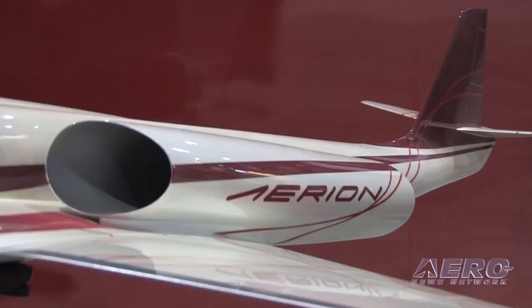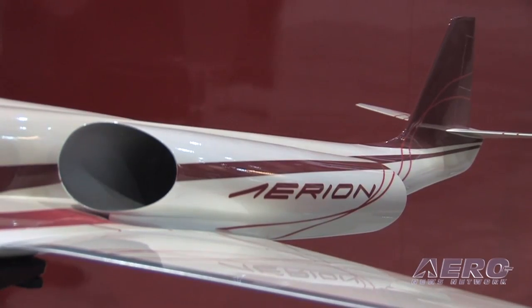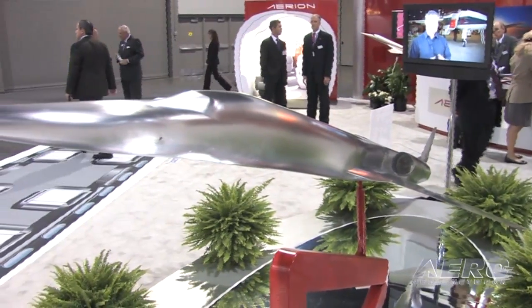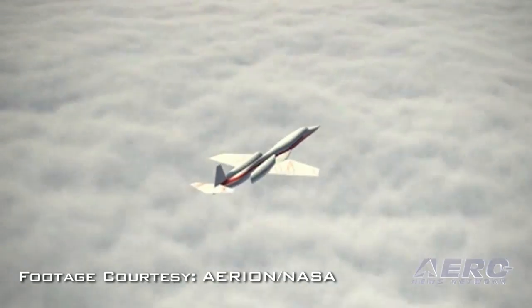When you talk about using conventional materials and it being a conventional airplane, are you looking at composite construction or a more conventional material — what's the airplane made of? The wing will be made of carbon fiber, and that's required for both stiffness and strength. Part of the design incorporates natural laminar flow characteristics, so you need to maintain the smoothness of the wing throughout the flight envelope — that's why we'll be using carbon fiber. Our assumption is that we will build the fuselage out of conventional metal.